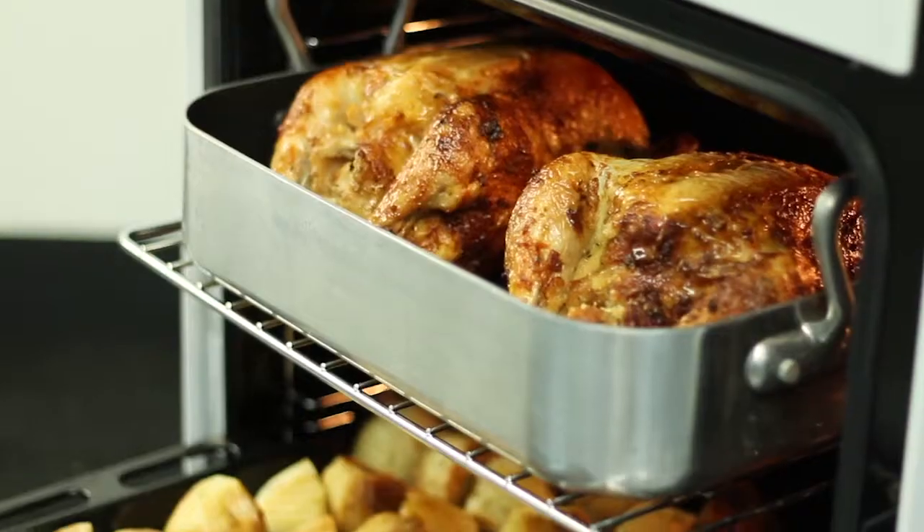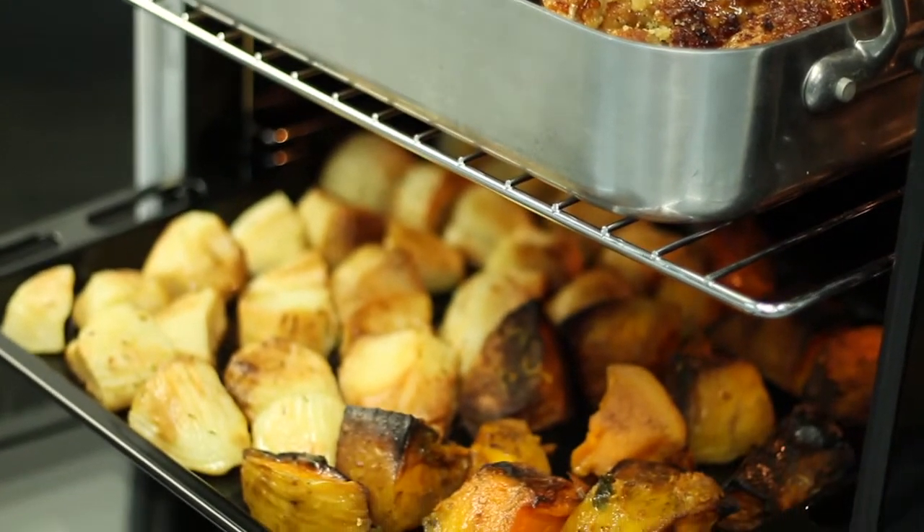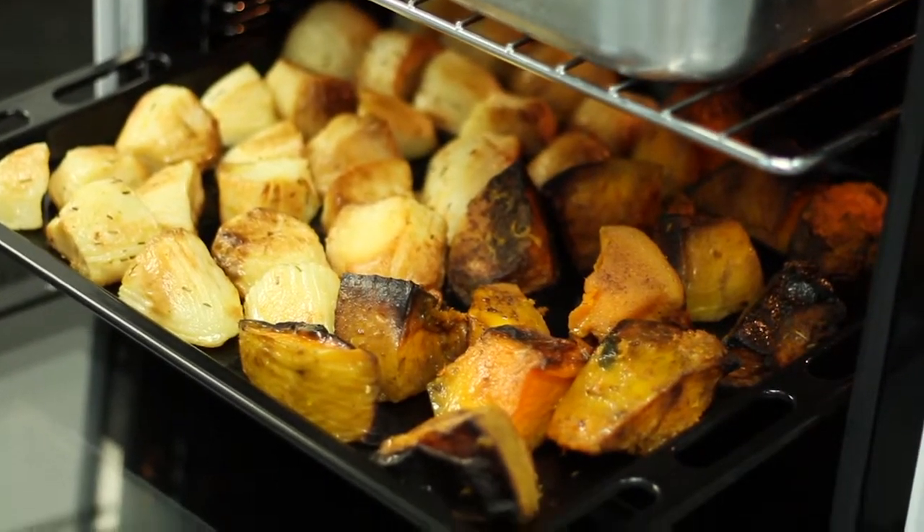Standard accessories for the EuroMade cooker include an extra deep pan, a pan insert for grilling, as well as two chrome shelves.